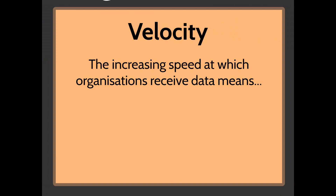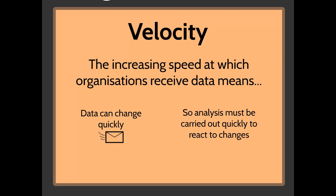Velocity relates to the speed at which organizations receive data. In this fast-paced modern world, data can change very quickly — information received today may not be useful tomorrow. For example, if a stock price drops dramatically for a few minutes due to a company issue and then rebounds, you can only profit from that if you receive and act on the information within those minutes. The analysis must be carried out very quickly to make instant, real-time decisions.